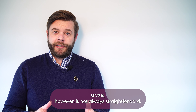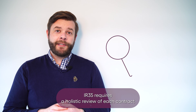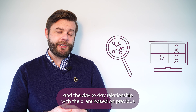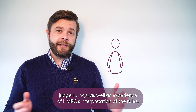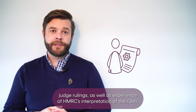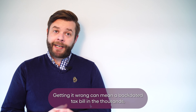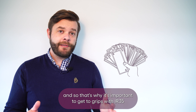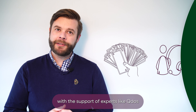Determining your status, however, is not always straightforward. IR35 requires a holistic view of each contract and the day-to-day relationship with the client, based on previous judge rulings as well as experience of HMRC's interpretation of the rules. Getting it wrong can mean a backdated tax bill in the thousands, and so that's why it's important to get to grips with IR35 with the support of experts like QDOS.